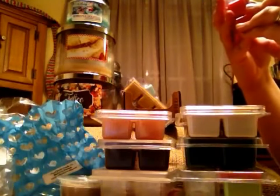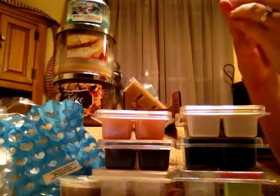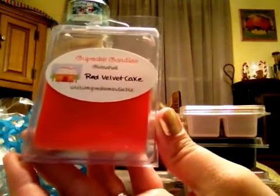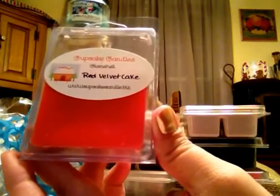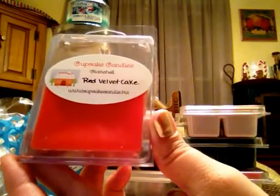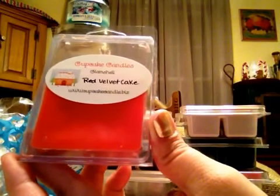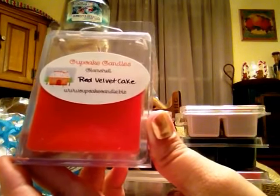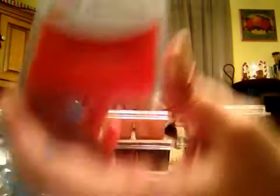Also from Cupcake Candles, this is Red Velvet Cake. I normally do not like Red Velvet Cake, but like I said about her tarts and her other clamshell, she's got that amazing vanilla background — that creamy vanilla scent — so the Red Velvet isn't so chocolate in your face. You know how some Red Velvet has that real fake chocolate scent? This does not. I love it. I can't say enough about these. These are amazing scents.